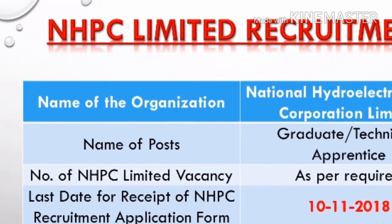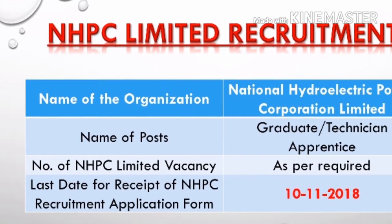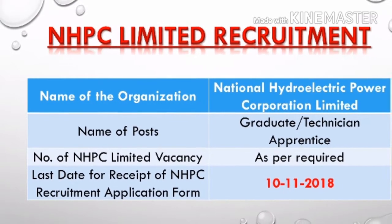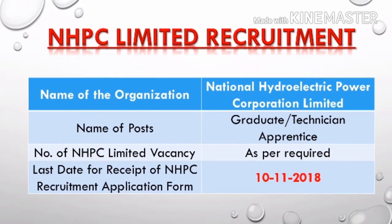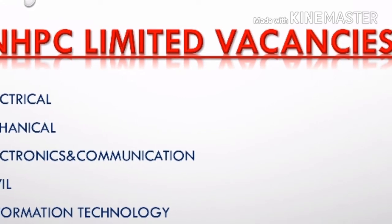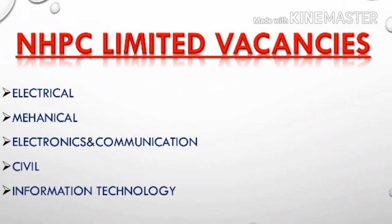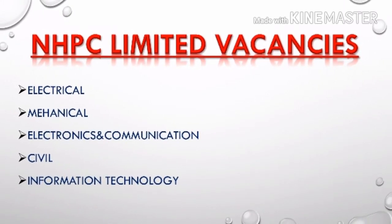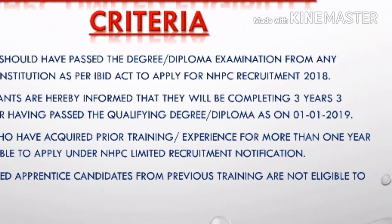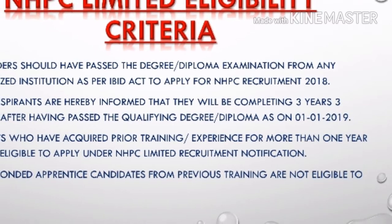The name of the organization is National Hydroelectric Power Corporation Limited and the name of the post is Graduate Technician Apprentice. The number of vacancies is as per requirement, and the last date is 10th November 2018. There are limited vacancies in electrical, mechanical, electronics and communication, civil, and information technology fields.